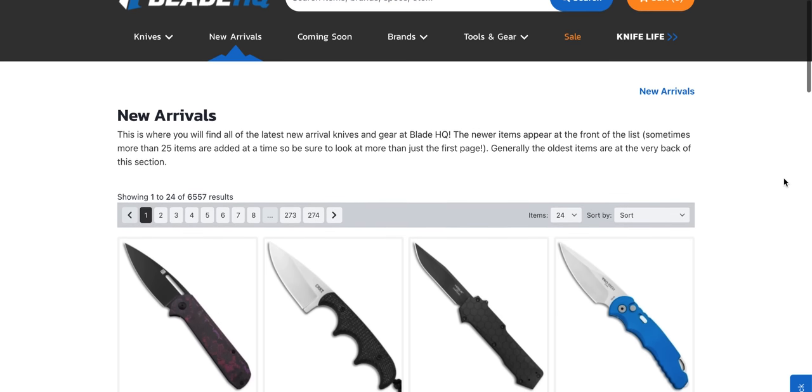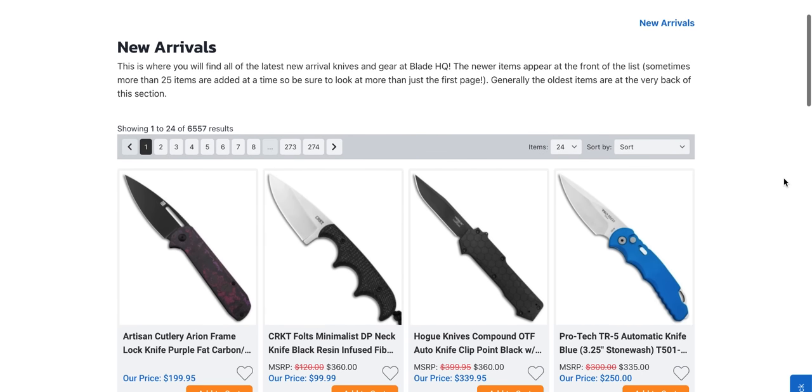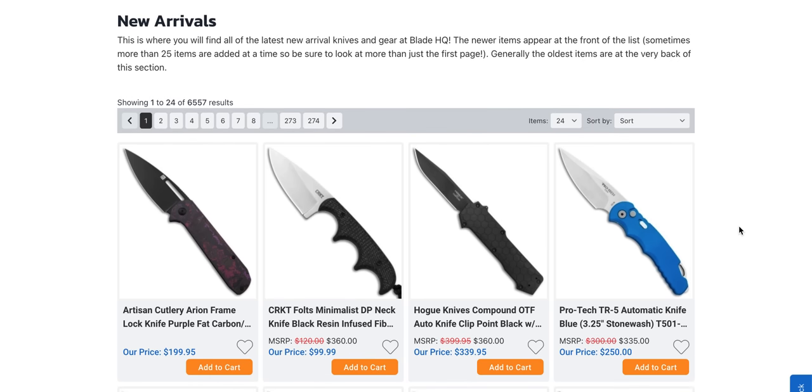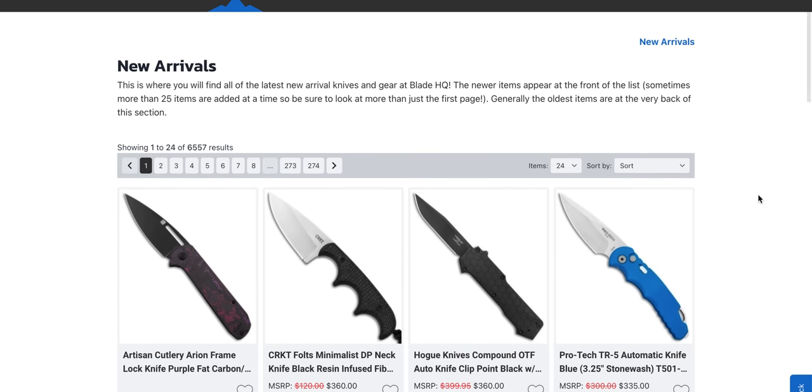What's going on YouTube? Metal Complex here and today we're going to be checking out some more new arrivals at Blade HQ. It's been well over a month and there are an absolute crap load of new knives at Blade HQ. You can sit here and listen to me talk about it, or go right down in the description and click the link to the new arrivals page yourself. We're going to take a look at new arrivals and coming soon today.